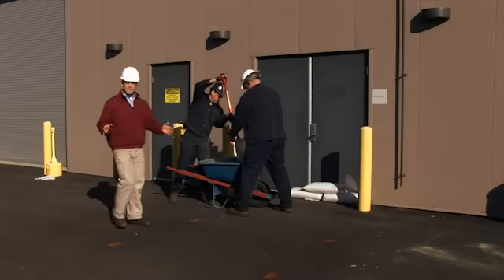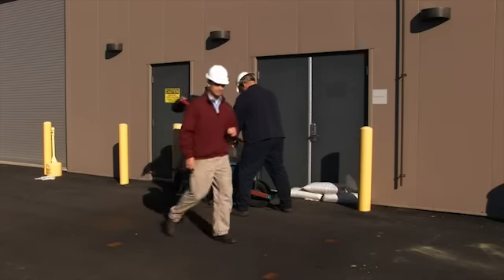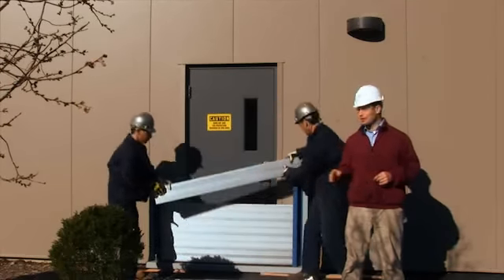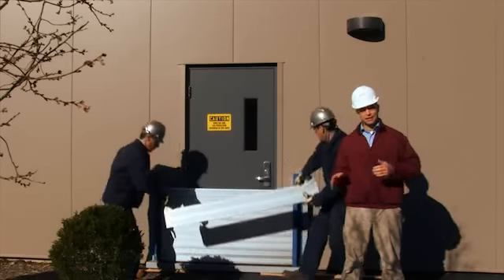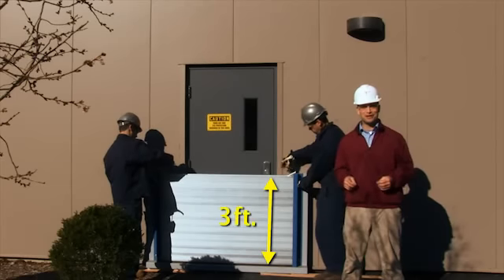But what if you didn't have the luxury of starting from scratch and the water level is already on the rise? Well, you could start filling sandbags. But there is an easier, faster, and cheaper way to go: flood planks. Flood planks provide temporary flood protection in vertical increments of six inches. Available in varying lengths, they are quickly and easily stacked. Before you know it, you have three feet of flood protection.